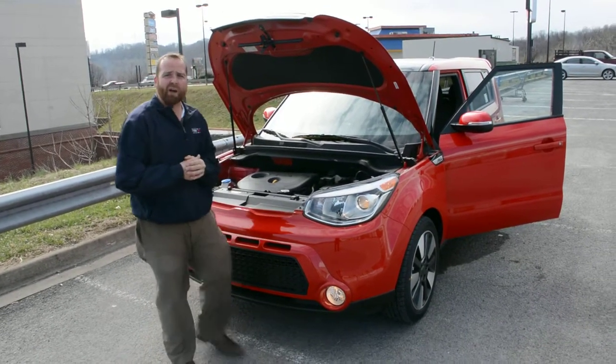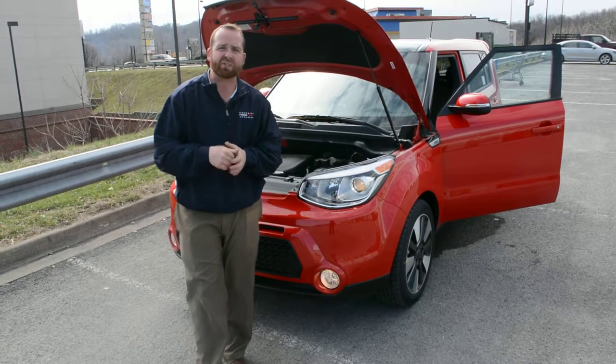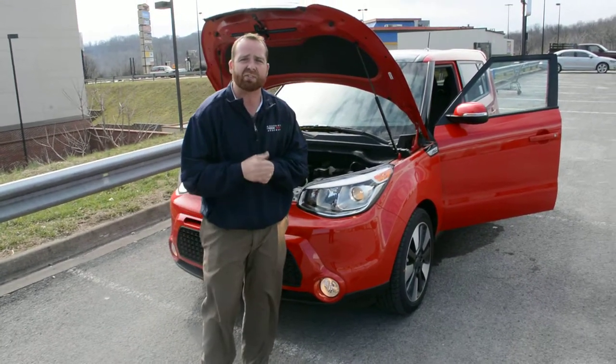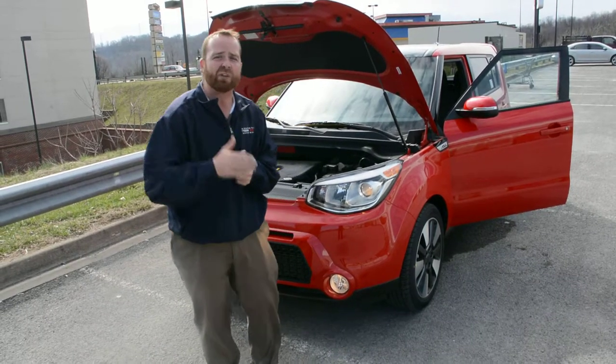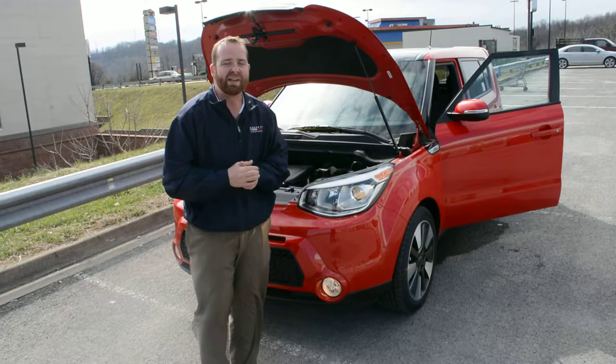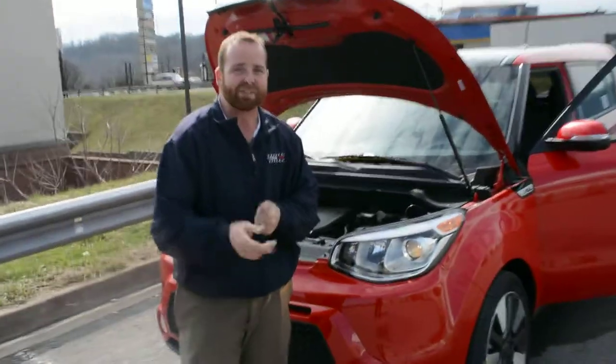Ten-year, 100,000-mile powertrain warranty. Five-year, 60,000-mile comprehensive. Five-year, 60,000-mile roadside assistance. Five-year, 60,000-mile travel and towing coverage. Come on down, take a look at the Kia Soul Exclaim. It's a tough bargain to beat. Let's get you one today.